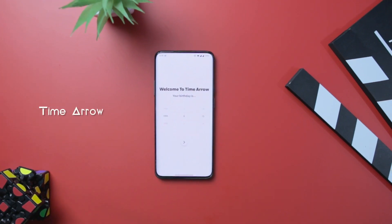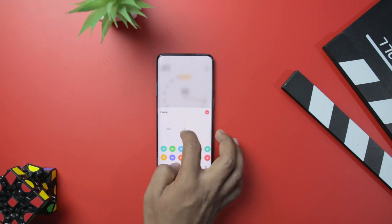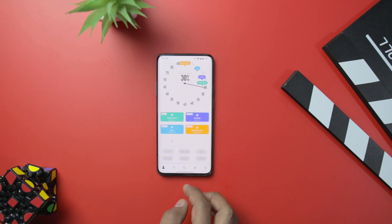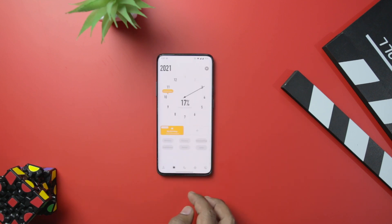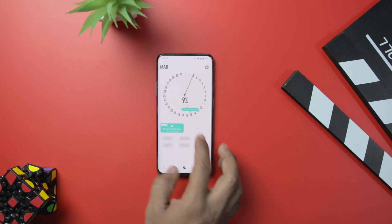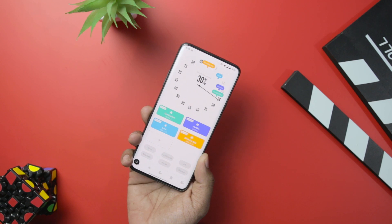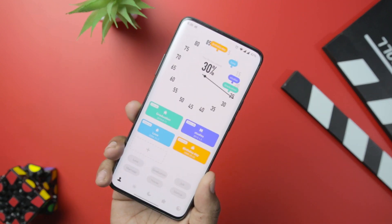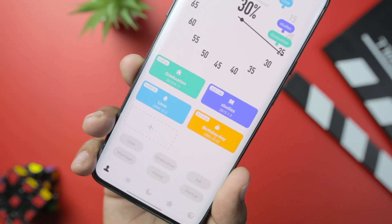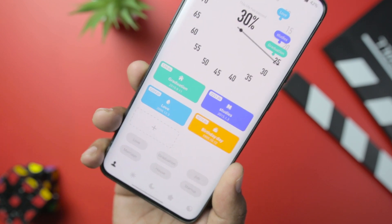TimeArrow essentially works as an event reminder, countdown, and count-up all packed into a single application. The app allows you to manage important days such as birthdays, anniversaries, bill repayment, and much more, keeping track of important things in your life in a simple and minimal way thanks to a really cool user interface. With TimeArrow, you can track things such as how much of today, this week, this month, or this year has passed — you can even see how much of your life has passed by setting an average life expectancy.